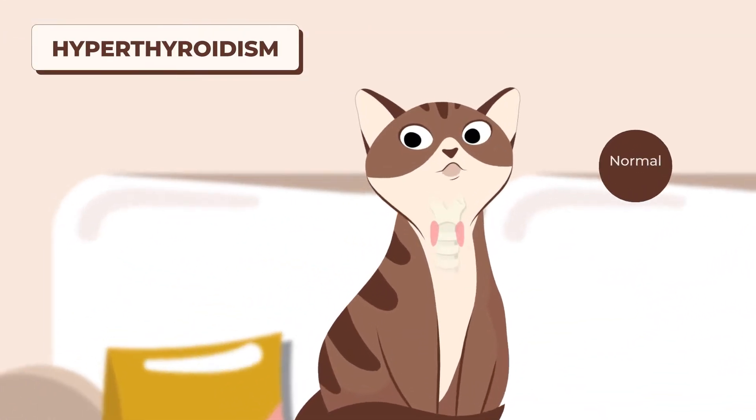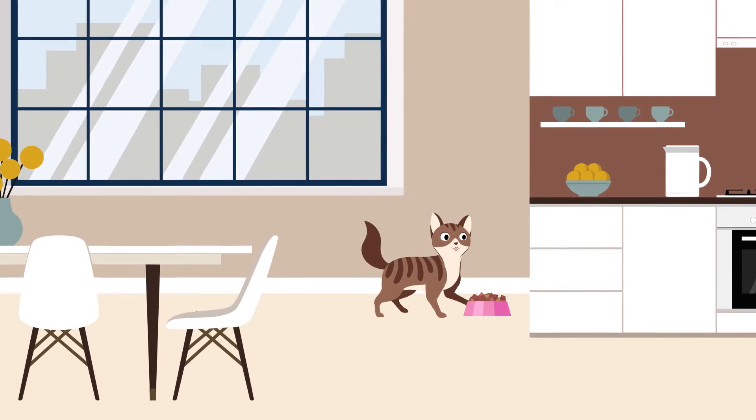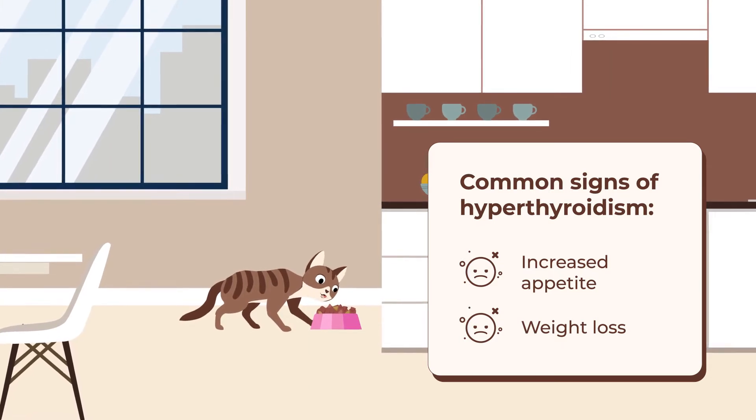Hyperthyroidism is a disease in cats caused by overactive thyroid tissue, typically seen in middle-aged cats. Common signs of hyperthyroidism in your cat can include increased appetite and weight loss, making diagnosis relatively simple.